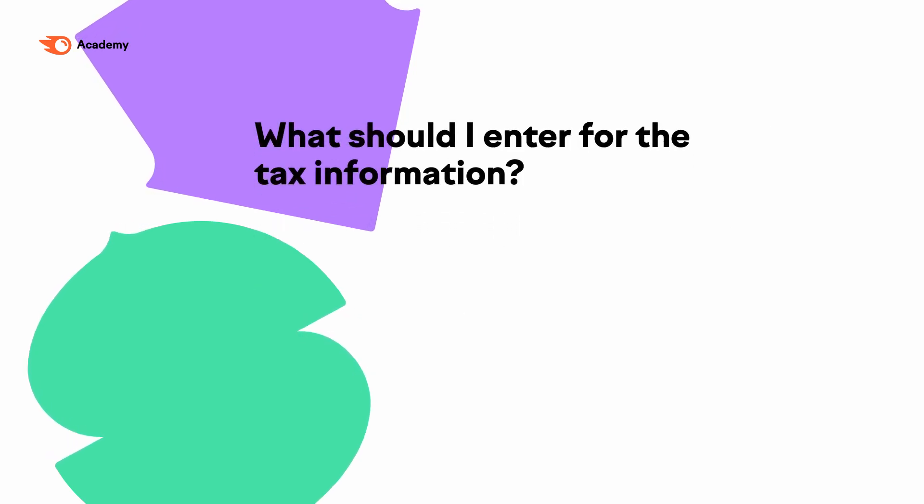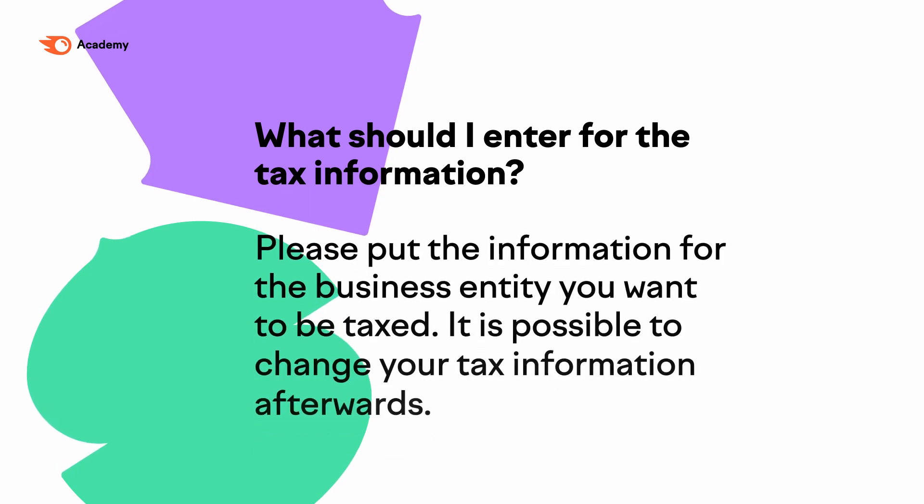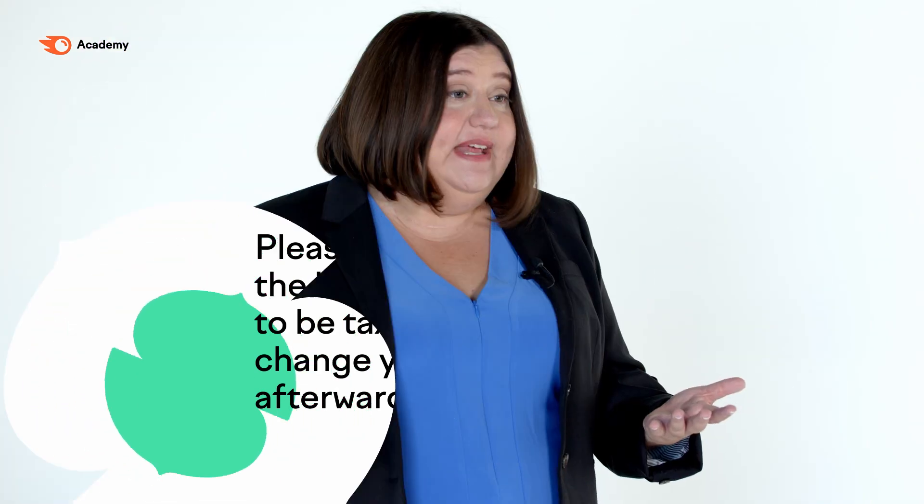What should I enter for the tax information? Please put the information for your business entity that you want to be taxed. It is possible to change your tax information afterwards. If you haven't formed an LLC yet, you can enter your personal tax ID and change that at a later date.